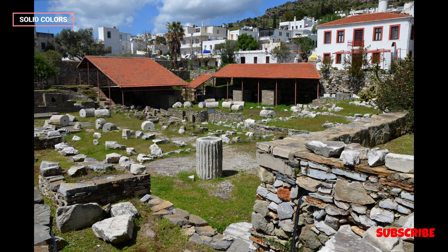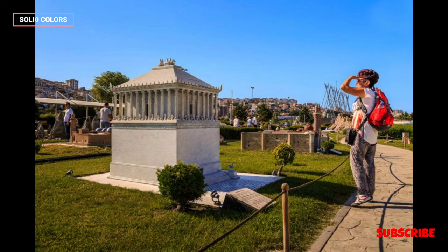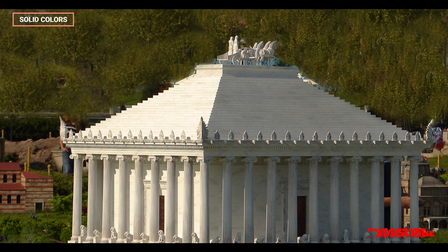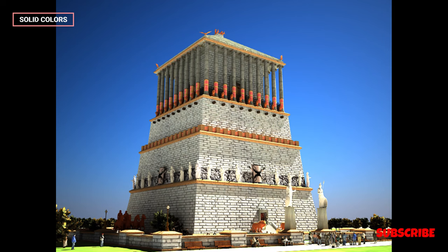Layout: The Mausoleum was an elaborate complex. It consisted of a rectangular podium upon which the tomb stood. Above the podium were a series of stepped terraces that formed a pyramid-like base. The tomb itself was a colonnaded, peripteral building with ionic columns surrounding a central burial chamber. A massive pyramidal roof, adorned with statues and sculptures, crowned the structure.